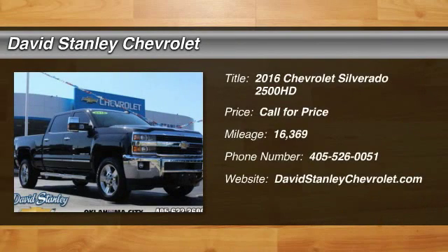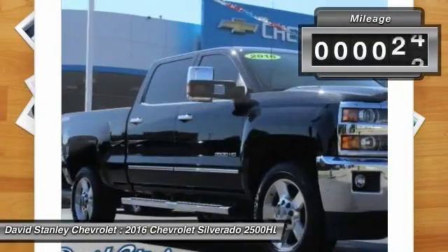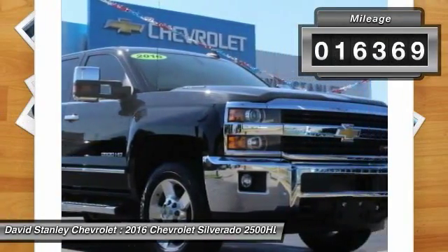2016 Silverado 2500 HD. This pickup truck pulls unlike any other. This vehicle has less than 20,000 miles.